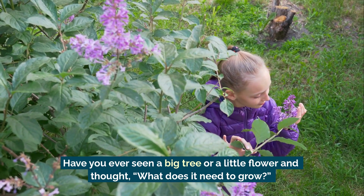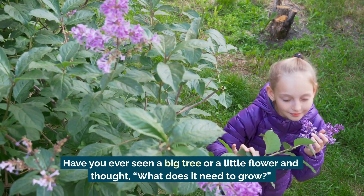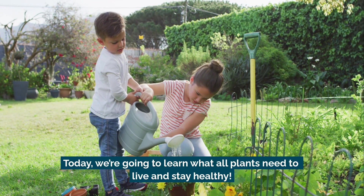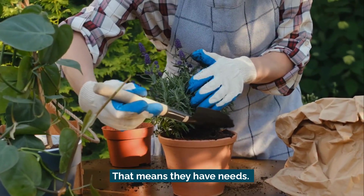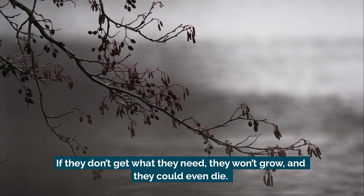Have you ever seen a big tree or a little flower and thought, what does it need to grow? Today we're going to learn what all plants need to live and stay healthy. Plants are living things just like us, and that means they have needs. If they don't get what they need, they won't grow and they could even die.